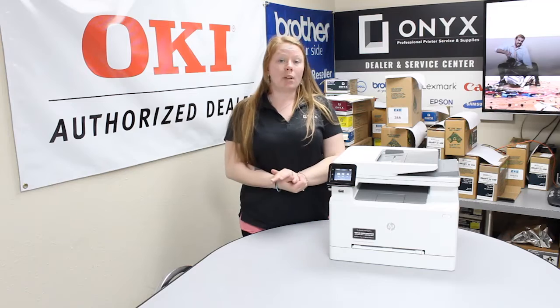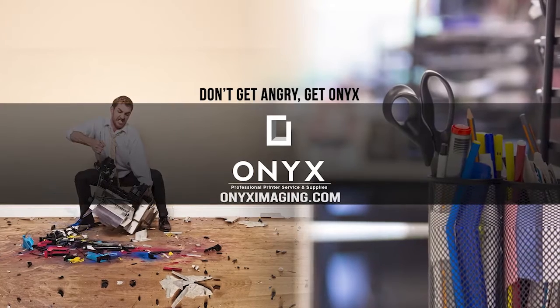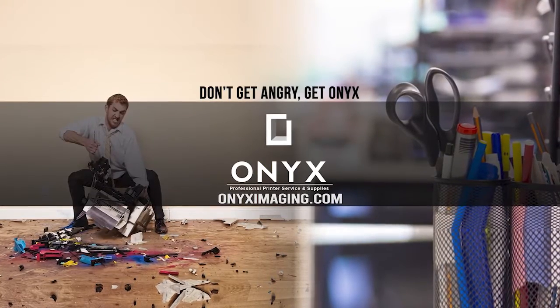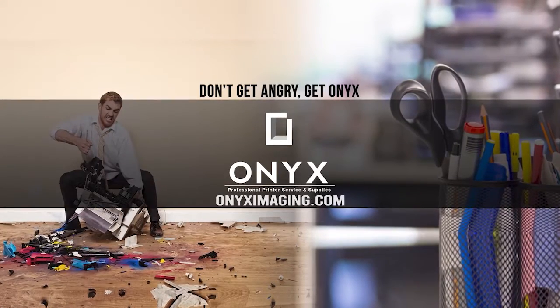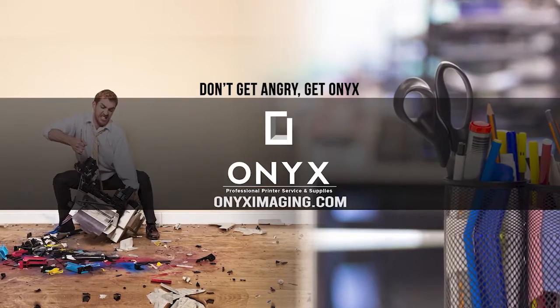If you guys are in need of any quotes or supplies, give your girlfriend a call and have a great day. Thank you for watching. If you're interested in how you can receive free labor on all of your service calls, as well as how to qualify for free printer upgrades, contact us today. We are here for all of your printer and office supply needs.